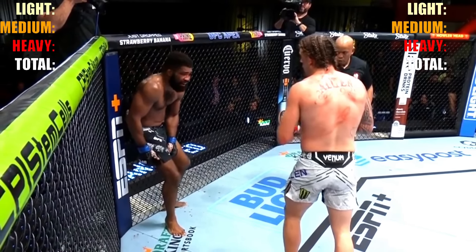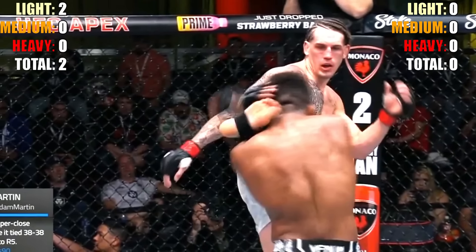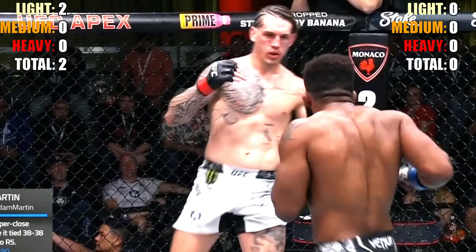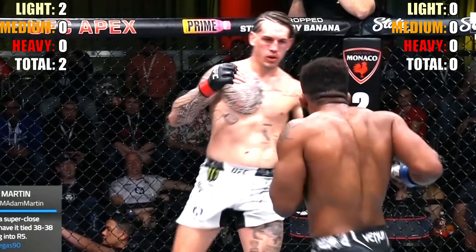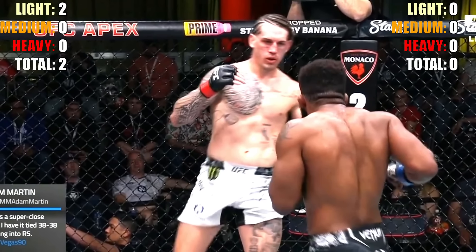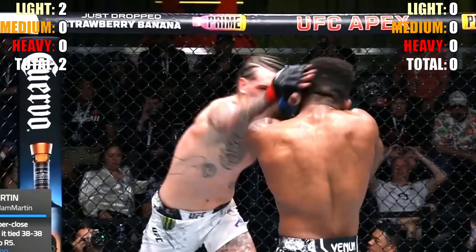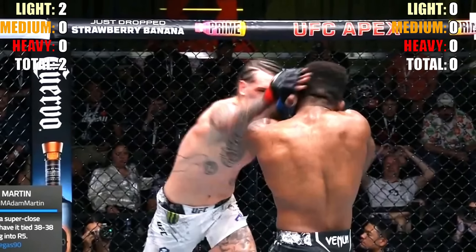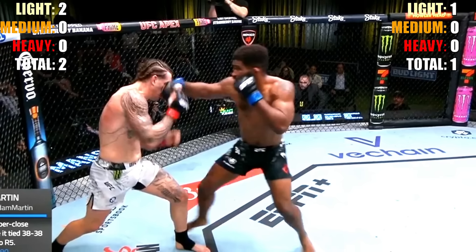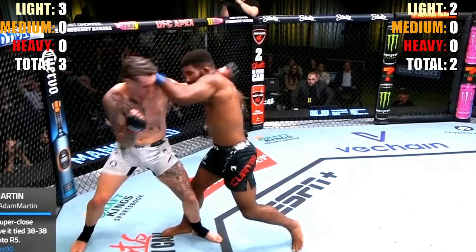We start with a jab to the face from Brendan Allen — doesn't get much of a reaction, so that's a light strike. Allen throws a high kick that gets blocked with not much reaction from Curtis — another light strike. Light strikes won't determine who won the fight; we're really looking for the most damaging shots. A jab from Chris Curtis scrapes in, and he grazes a left straight as Allen throws his left hook at the same time — both graze, nothing big.